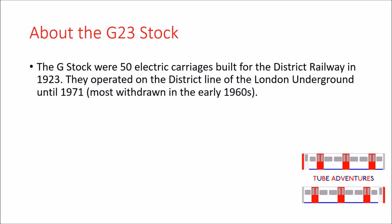The G-Stock were 50 electric carriages built for the District Railway in 1923. They operated on the District Line of the London Underground until 1971, with motors withdrawn in the early 1960s.